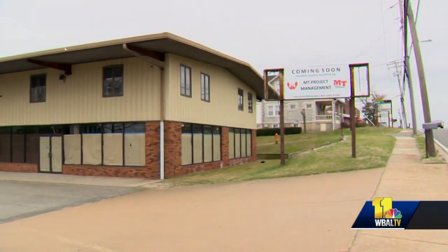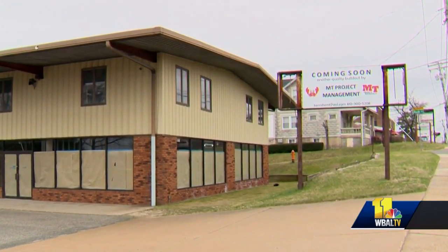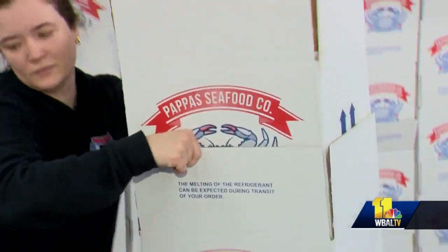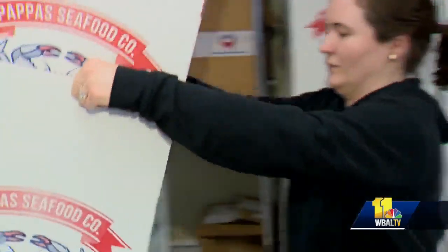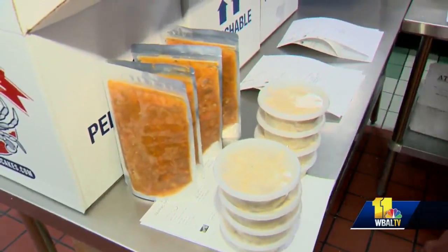So what are they going to do? Expand, of course. They're moving down the road to a new facility in Nottingham — 7,500 square feet of space to do what they do best: make crab cakes. Another busy afternoon at the Pappas Seafood Company, packing orders of crab cakes and crab soup to be sent around the country. It absolutely was a godsend when that happened for us.